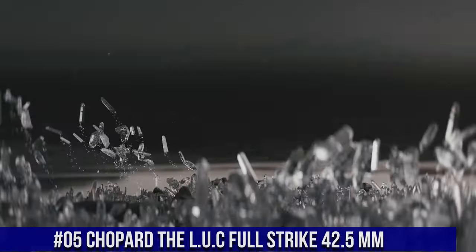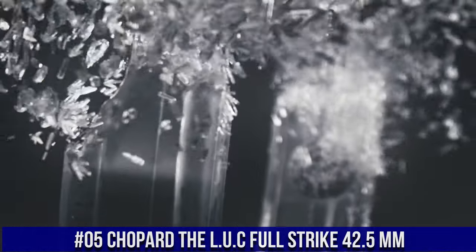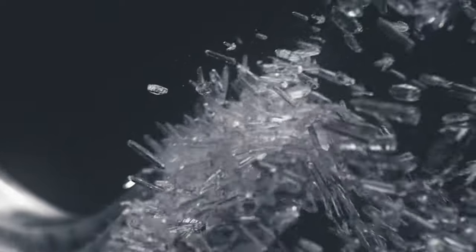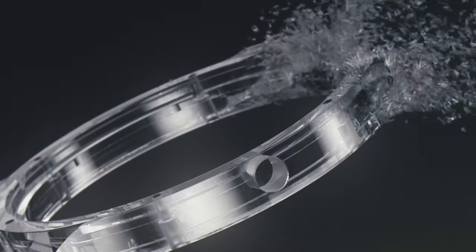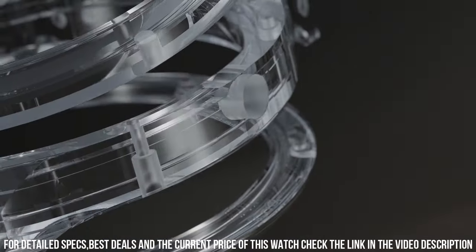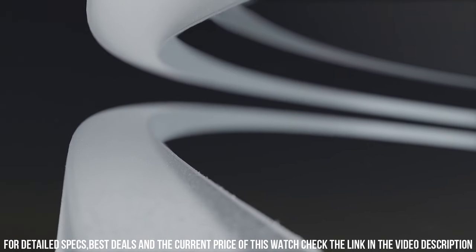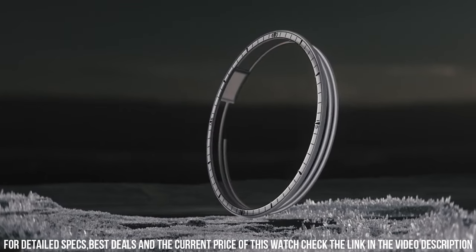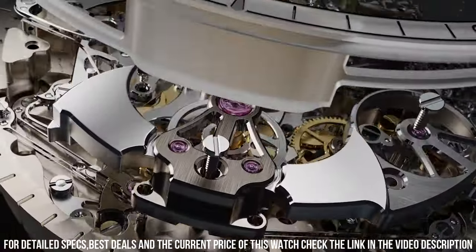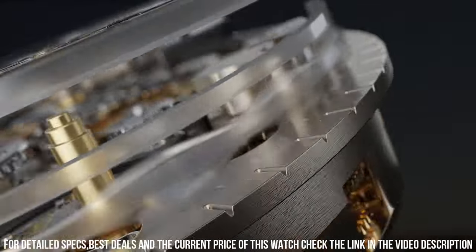Number 5: Chopard DLUC Full Strike with a 42.5mm case diameter. The dial is in sapphire with a see-through sapphire crystal case back. It uses hand-wound mechanical movement with functions including small seconds, power reserve indicator, hours and minutes, and a minute repeater complication. Power reserve is approximately 60 hours at a frequency of 4Hz, 28,800 vibrations per hour.